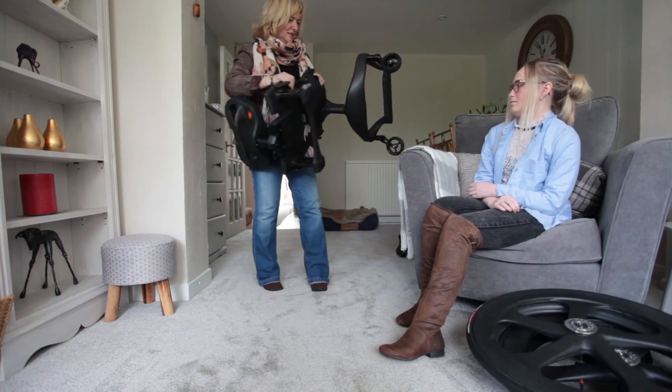I got the wheelchair because it's all black and it matches with what I wear. I kind of prefer it — it's not as clunky.